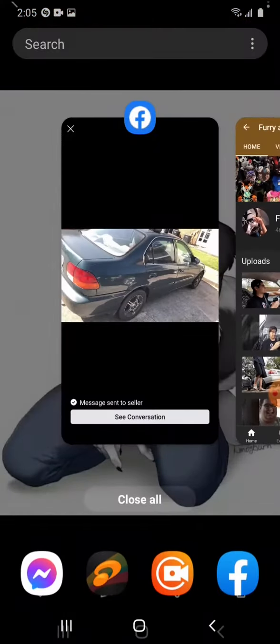I actually found this car on Facebook Marketplace for 500 bucks, but then I offered the guy 300 and he said yes, he'll take it. The problem with this car is that it has a bad engine, but here's the best part — it's got a rear quarter tail light that I can use.